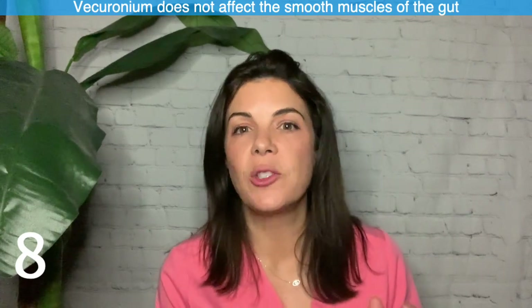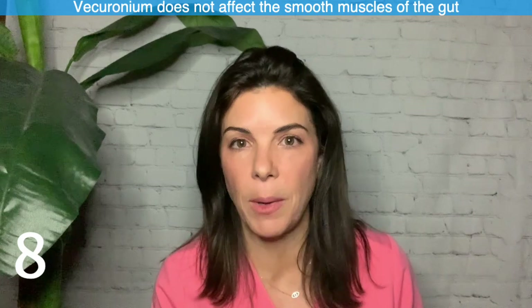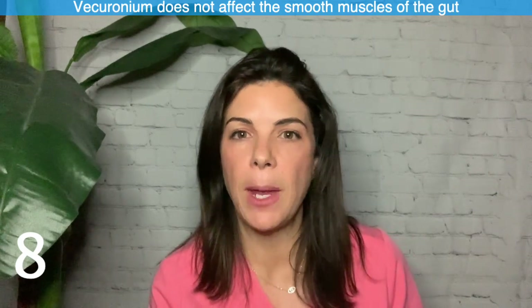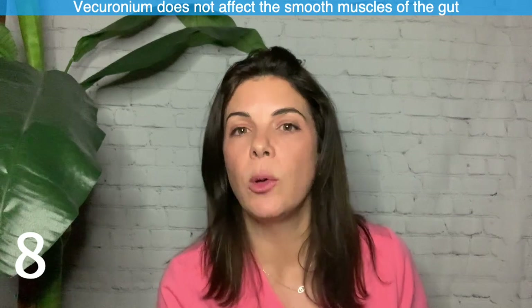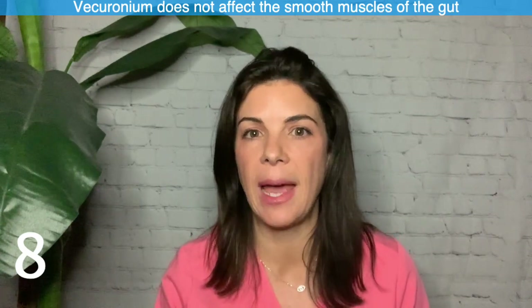Eight: Vecuronium does not affect the smooth muscle of the gut — it affects skeletal muscle. So if you have a baby paralyzed on Vecuronium for whatever reason, you can still feed that baby because peristalsis can still occur.